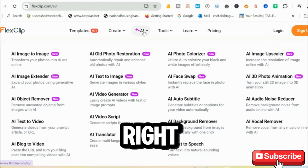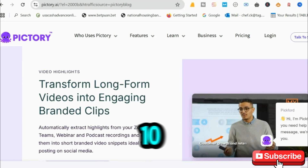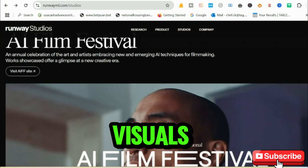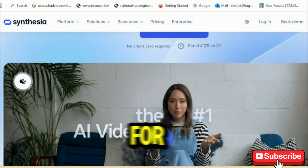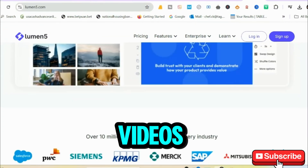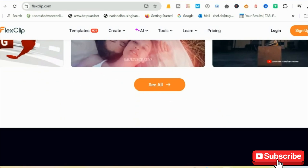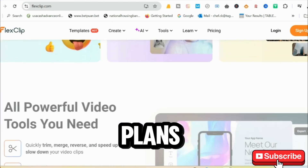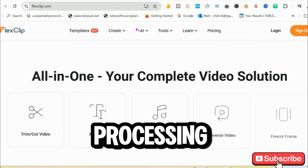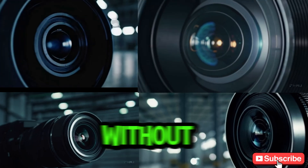Still not sure which one is right for you? Let's break it down. Pictory AI is great for longer videos up to 10 minutes. Runway delivers cinematic visuals for shorter high-end projects. Synthesia gives you professional avatars for business content, while Lumen5 is perfect for visually appealing marketing videos. And if speed is what you need, FlexClip delivers short videos instantly. These tools offer amazing features even on their free plans — from fast processing times to access to stock footage and voiceovers — giving you professional results without spending a dime.